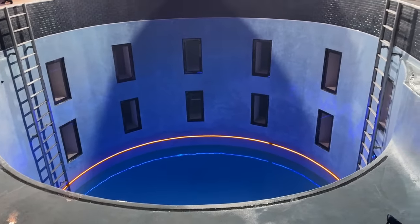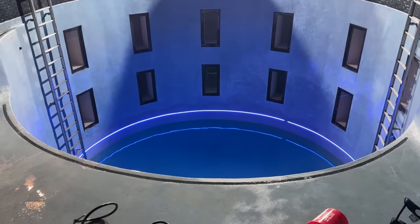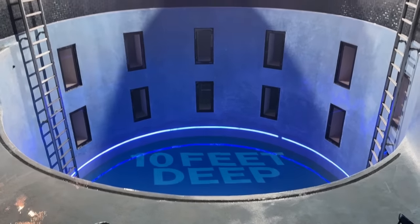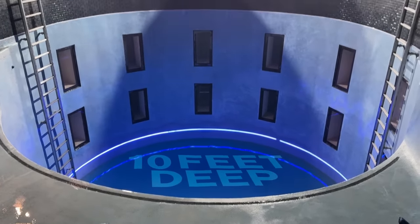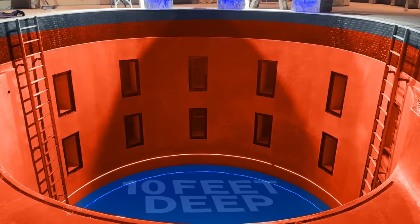We've got the LED lights down there. Surprisingly, it's only coming up on midnight and that is already 10 feet deep in the deep section already. So 14 more to go.